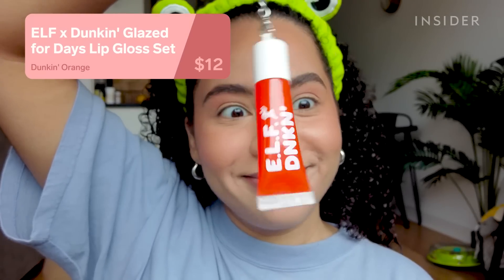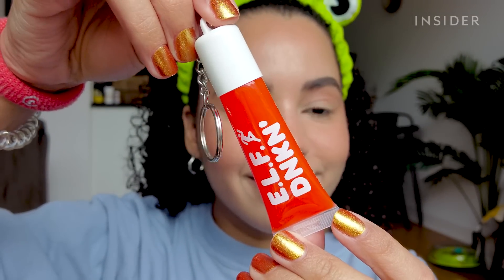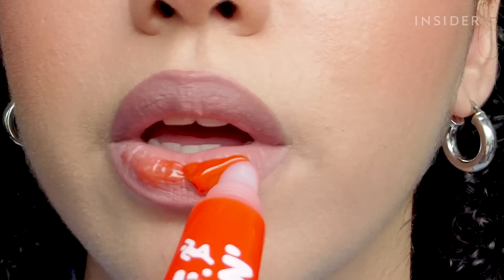I also ordered the Glaze for Days lip gloss set because I cannot resist an orange gloss, let alone an orange gloss that smells like glazed donuts. This is a really nice gloss. The color is pretty sheer, but for the price point, this formula is super glossy and comfortable on the lips.